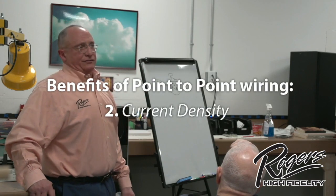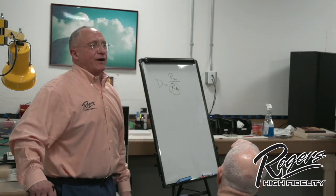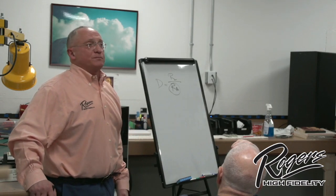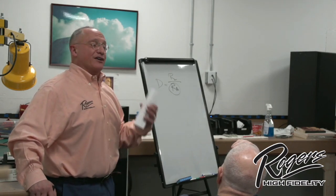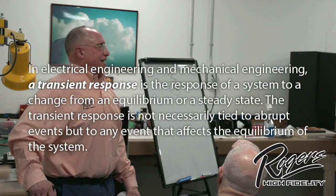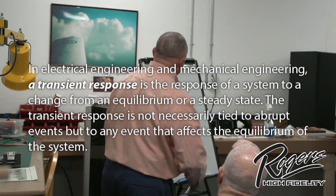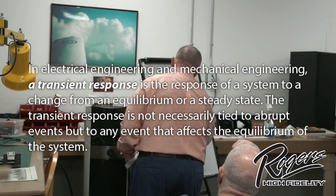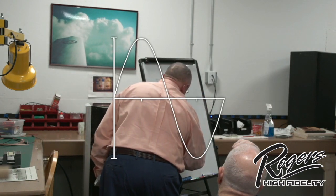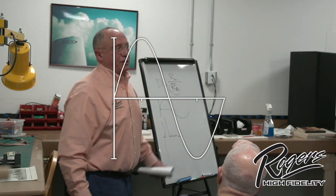The other reason is current density. When you hear an amplifier and say you love it, what are the characteristics you listen to? Most people say it sounds musical. What makes an amplifier musical is its ability to respond to transients. What you really want to evaluate an amplifier on is its ability to amplify a large signal in a short period of time.